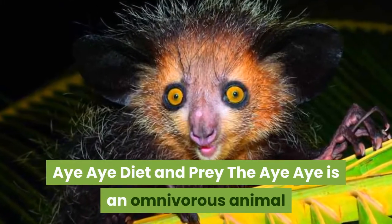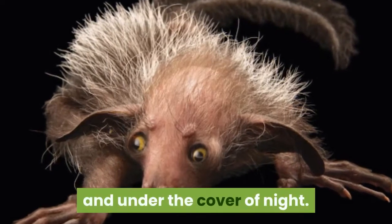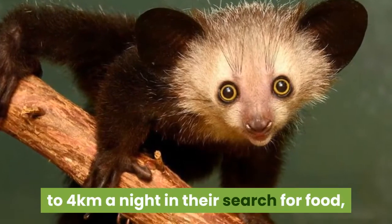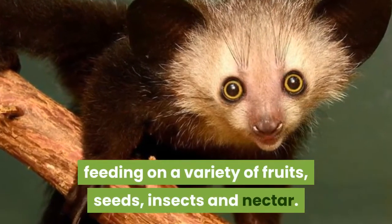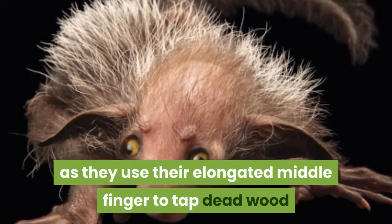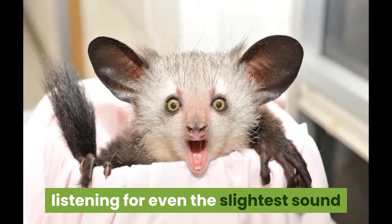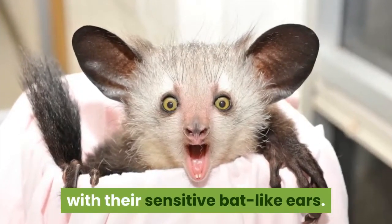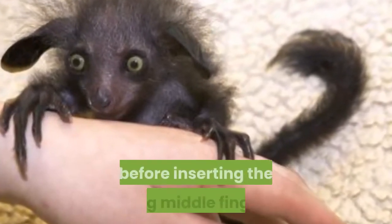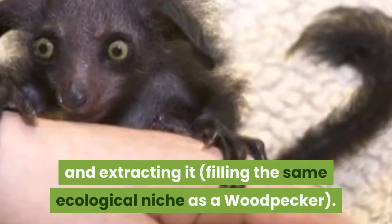The Aye-Aye is an omnivorous animal that feeds on both other animals and plant matter, moving about high in the trees under the cover of night. Males are known to cover distances of up to four kilometers a night in their search for food, feeding on a variety of fruits, seeds, insects and nectar. They are specially adapted to hunt in a very unique way: they use their elongated middle finger to tap dead wood in search of the hollow tunnels created by wood-boring grubs, listening for even the slightest sound with their sensitive bat-like ears. Once the Aye-Aye has detected its prey it uses its sharp front teeth to gnaw a hole into the wood before inserting the long middle finger, hooking the grub with its claw and extracting it — filling the same ecological niche as a woodpecker.